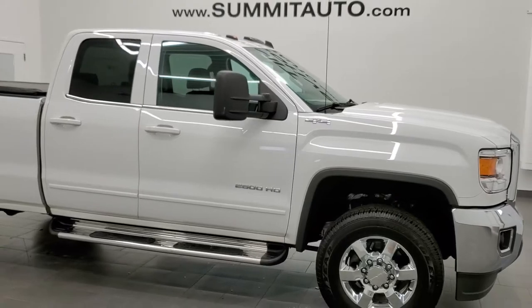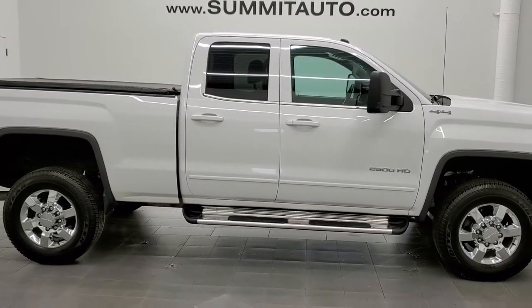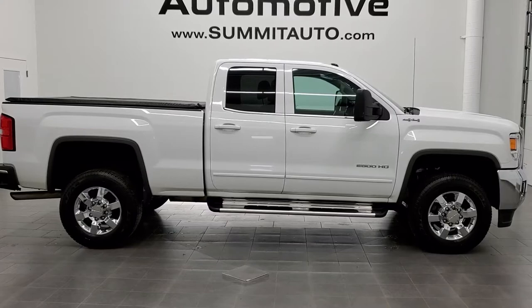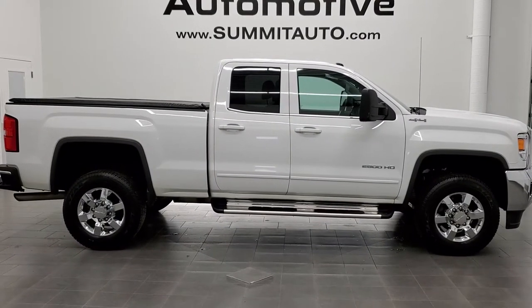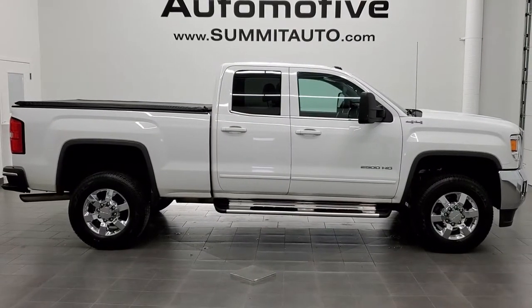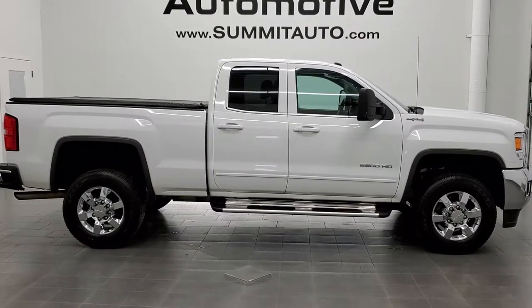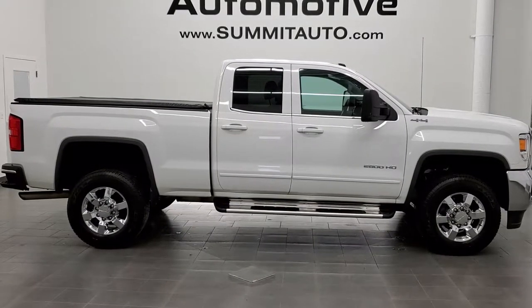Just with how clean the frame is, the body — I didn't see a single dent on this truck and I'd highly recommend it. If you want to see more pictures of this truck or one of our other 450 new and used cars, trucks, SUVs, minivans, Wranglers, half tons, three-quarter tons, one tons — you name it — go to www.summitauto.com. Full pictures and descriptions of every single vehicle from two locations. And if you'd like to check out more HD videos, go to youtube.com/summitauto.